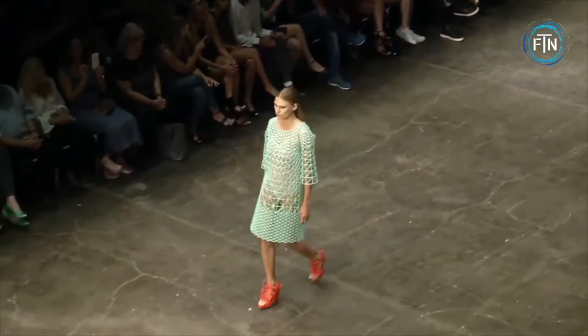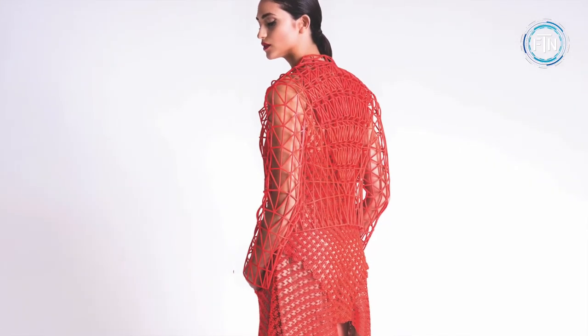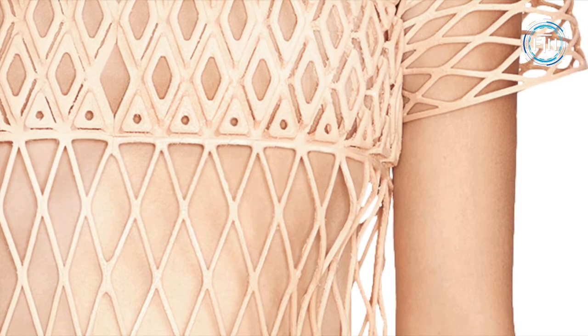For those looking to produce their own 3D printed clothing, Pelag offers a beginner-friendly 3D printing workshop through her website that will equip students with the necessary tools and skills needed to begin their printing journey. The course is a three-hour-long video course divided up into 25 lectures.